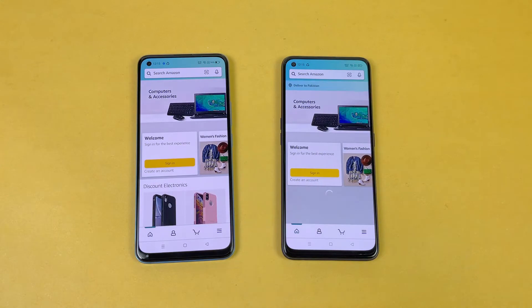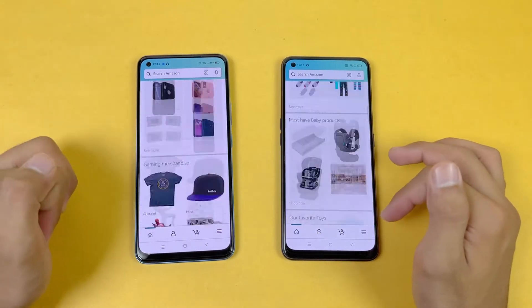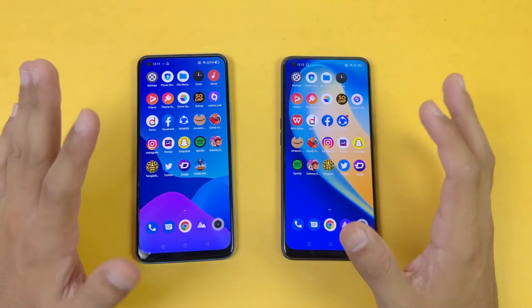Now let's check out some more applications. Let's see Amazon Shopping — faster on the new one as compared to the old one. Now let's see the scrolling — again exactly the same, no lag whatsoever. We have a 60Hz refresh rate, no high refresh rate display, so no difference in that area.